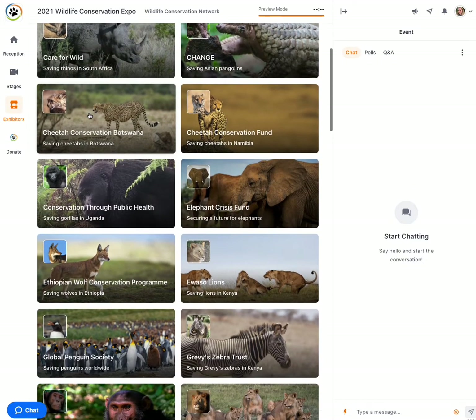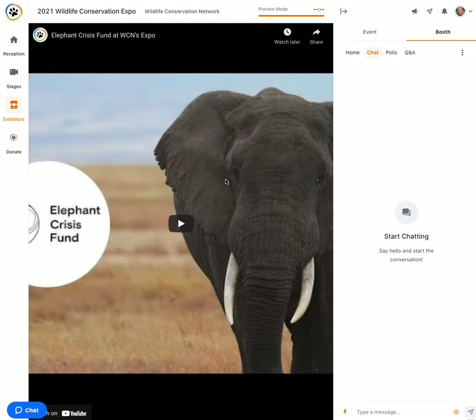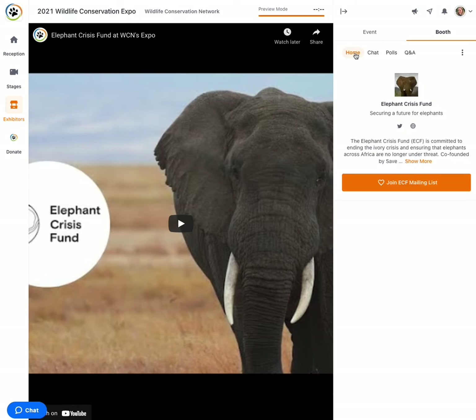Let's go ahead and visit the Elephant Crisis Fund booth. When you come into the booth, you will see lots of information about the project on the home tab. You can click the button to join the mailing list.